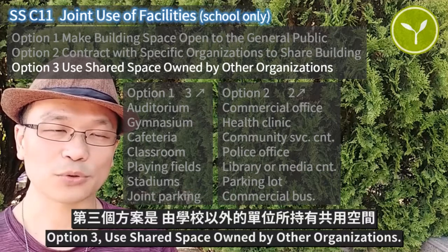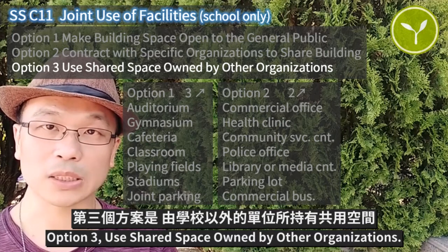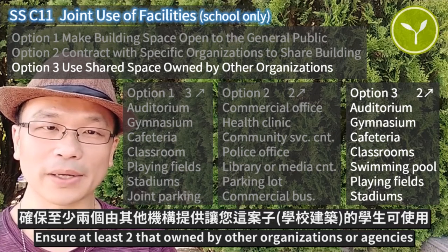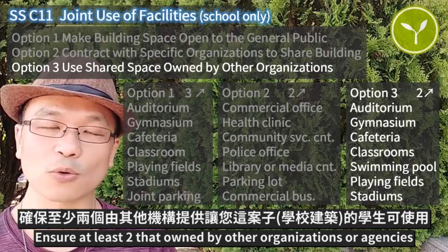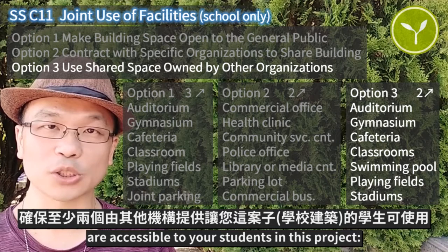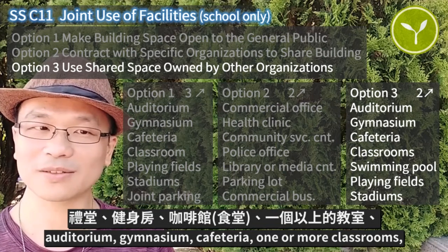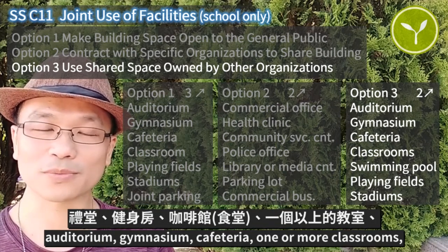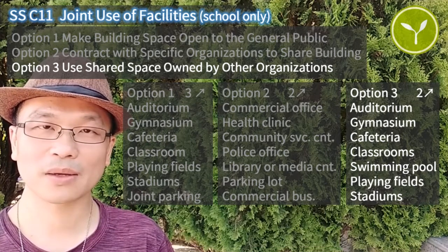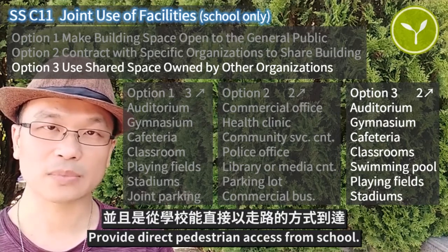Option three: use shared space owned by other organizations. Ensure at least two spaces owned by other organizations or agencies are accessible to your students in this project — auditorium, gymnasium, cafeteria, one or more classrooms, swimming pool, playing fields and stadiums. Provide direct pedestrian access from the school.